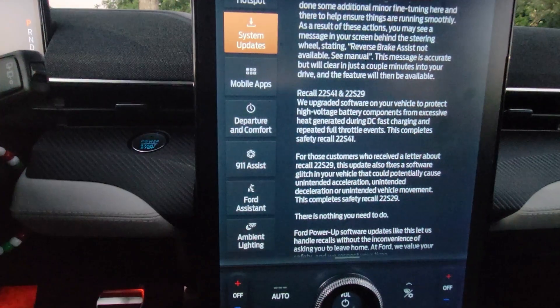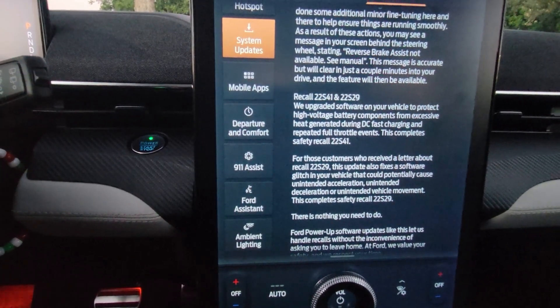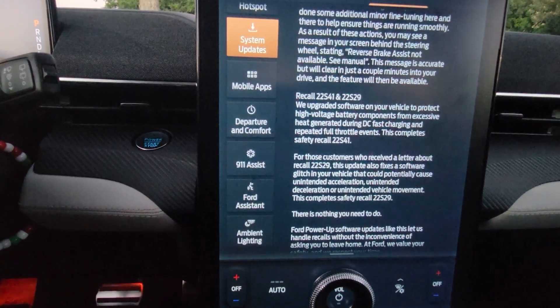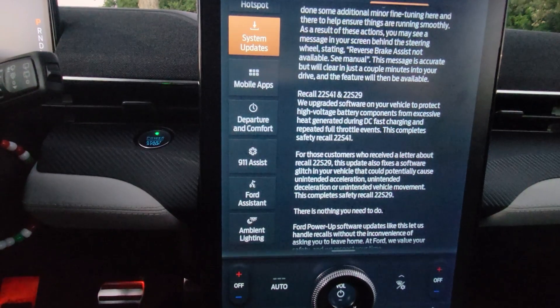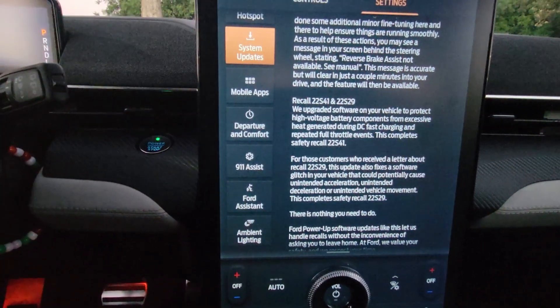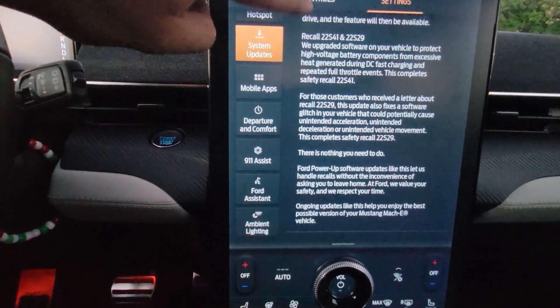For those customers who received a letter about recall 22S29, this update also fixes a software glitch in your vehicle that could potentially cause unintended acceleration, unintended deceleration, or unintended vehicle movement. This completes safety recall 22S29. There is nothing you need to do.